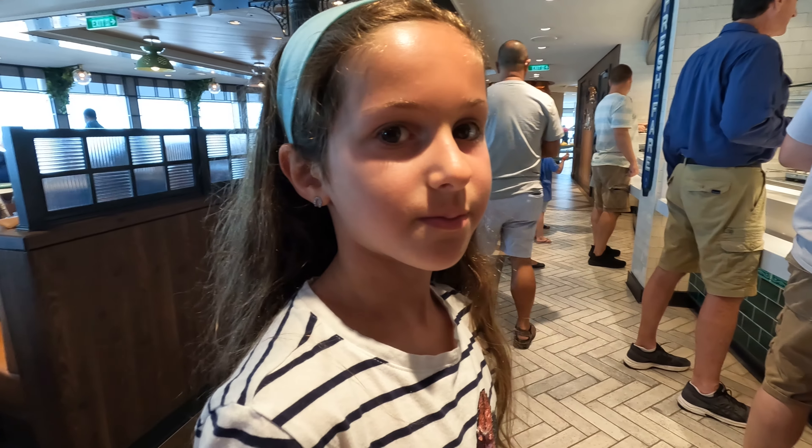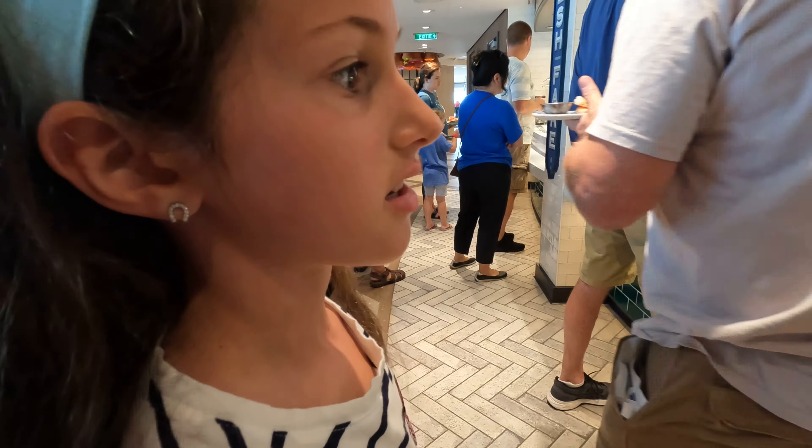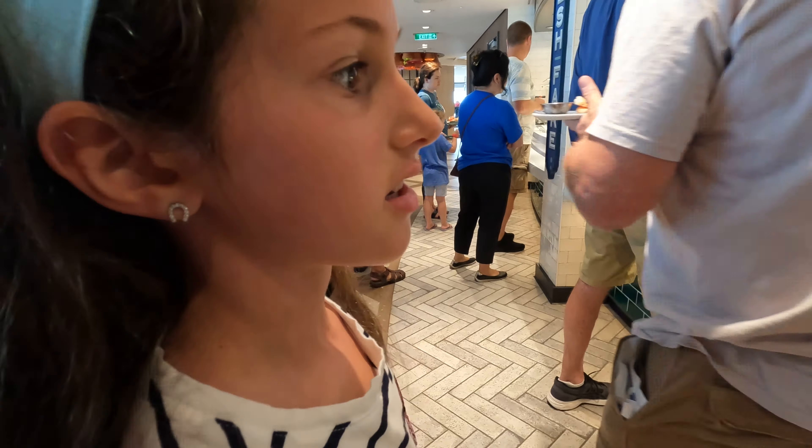Come in here — I want you to see the pork stickers. They have chicken tikka masala and they have beef Sichuan. Sesame salmon — oh no, no, no, thank you.